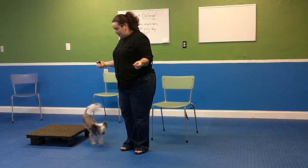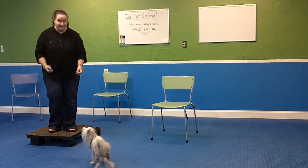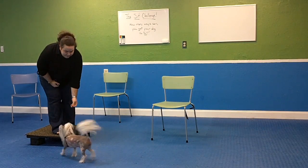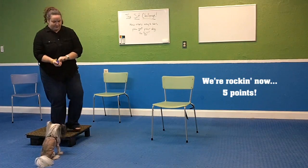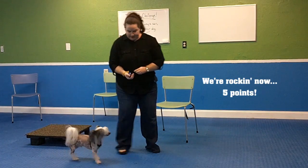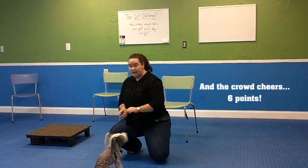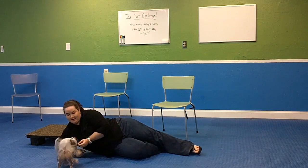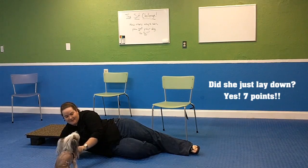Now I might get a little creative. This time I'll stand a little more so I'm a bit higher. Sit. Good sit. And then I might crouch down — sit — because he's a short little dog. And then I might even lay down on the floor. Sit. Yes, good sit, very good boy.